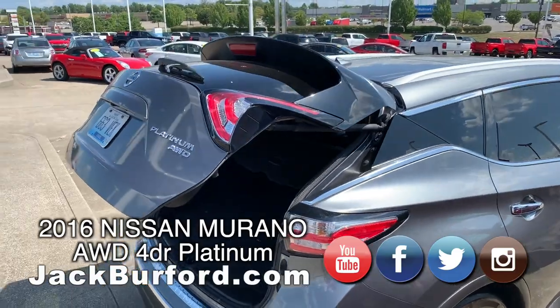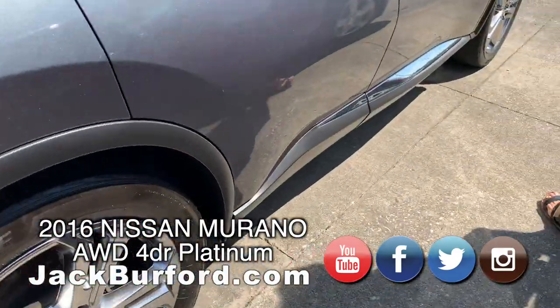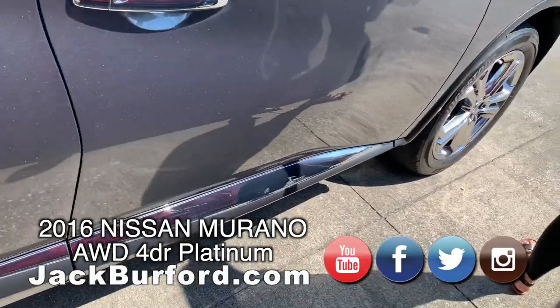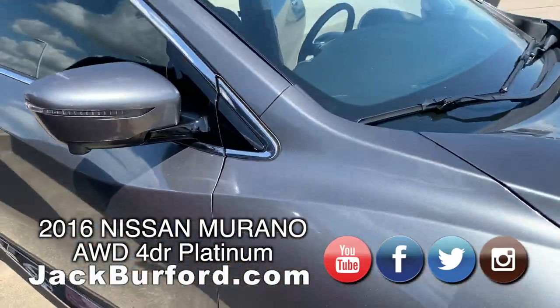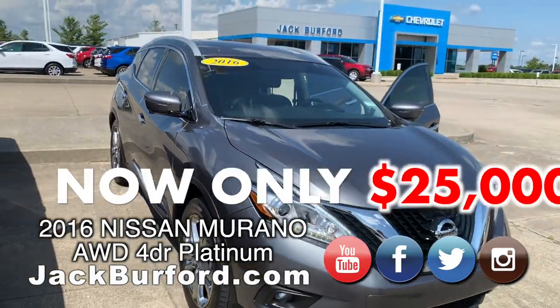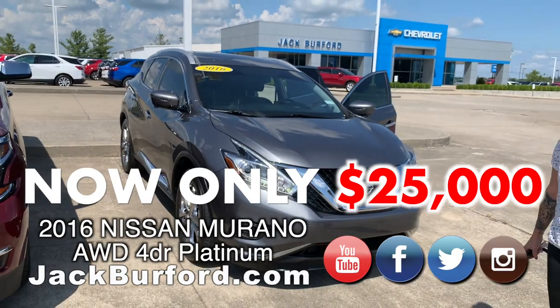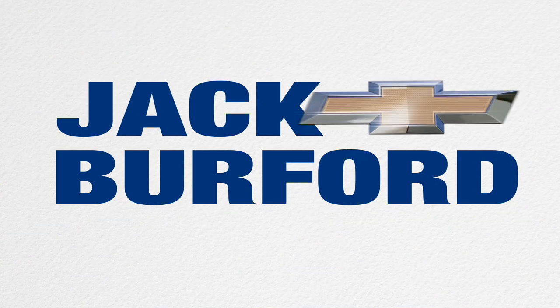It has a silver roof rack on it, a little chrome accent at the bottom as well, and blinkers on the mirrors. This is a loaded out Murano — fog lights and everything. $25,000 flat. Got them in the next hour?